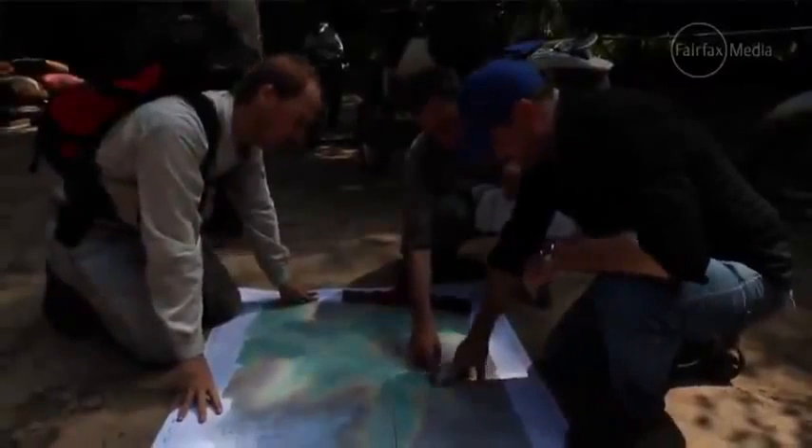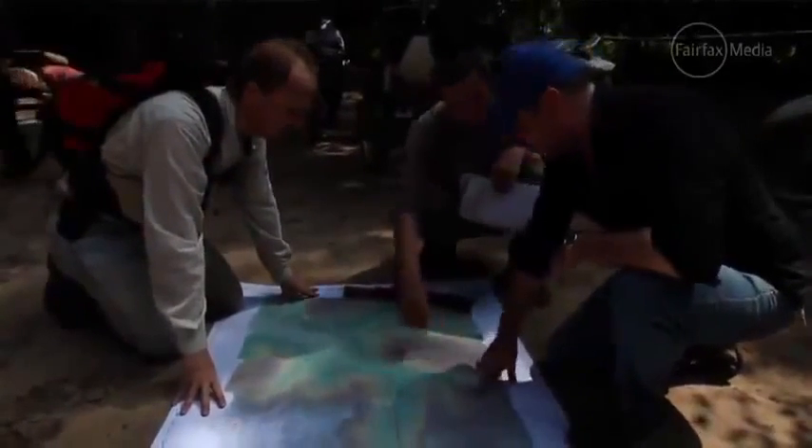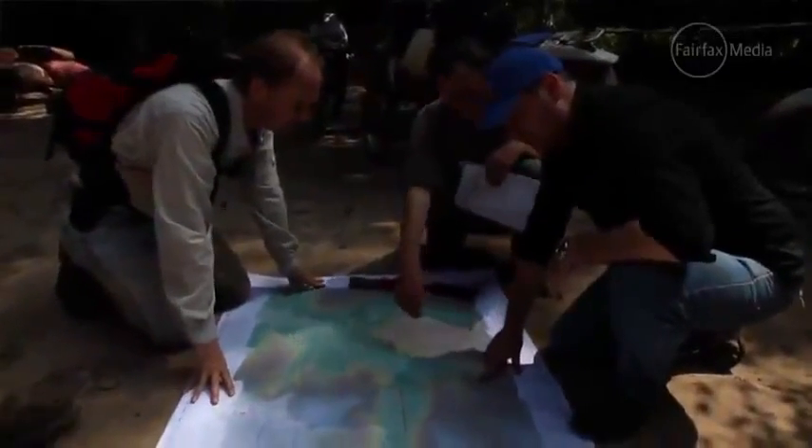Today what we've been doing is basically going around to different areas in this Phnom Kulen zone that we've identified as being areas of interest using the LiDAR data.